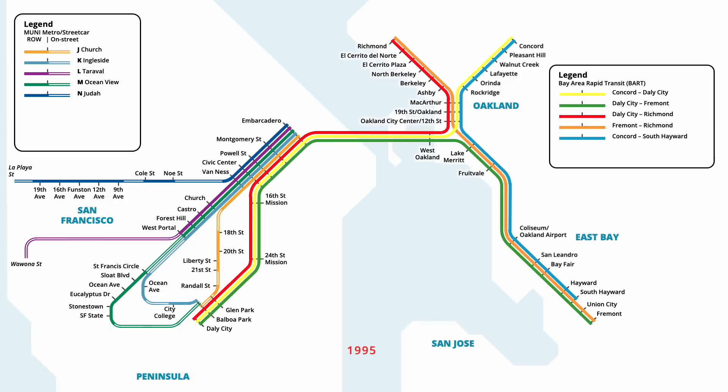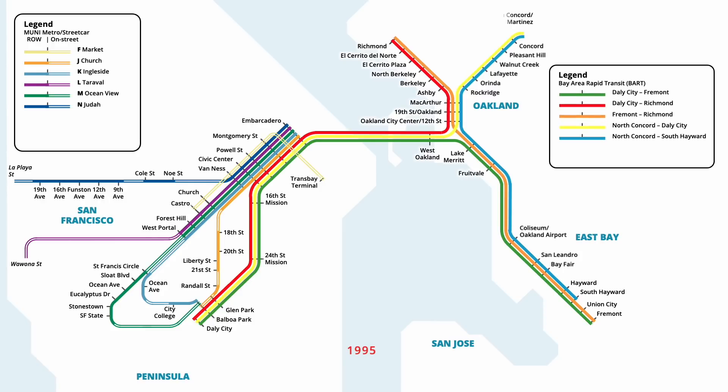Streetcars returned to San Francisco in September 1995, with the resumption of a route along Market Street. Starting from a service stop outside Castro Street station, the line ran along Market Street to the Trans Bay Terminal, serving street level stops along the route. Four months later in December, an extension of the Yellow line was opened, adding an additional station to North Concord Martinez.